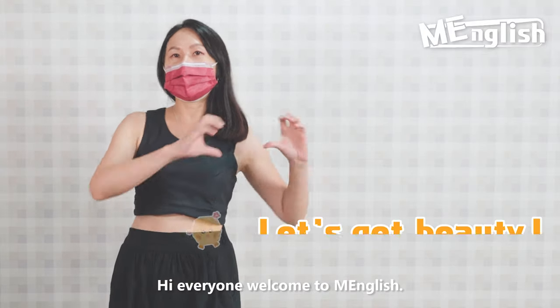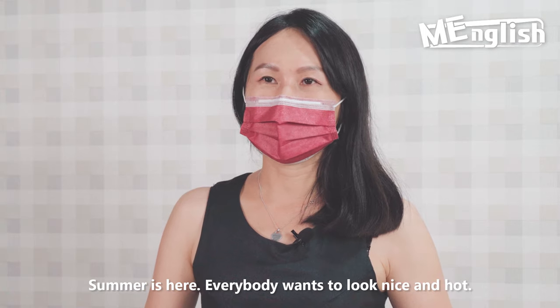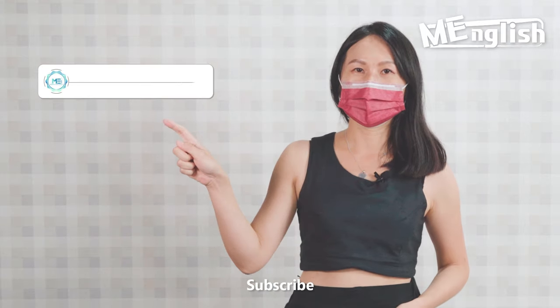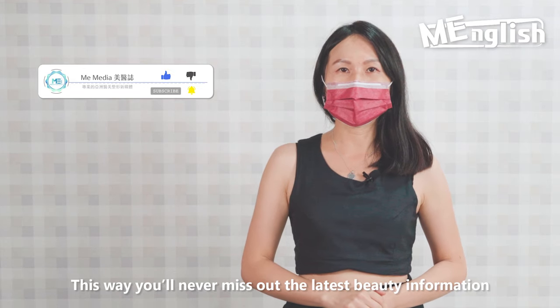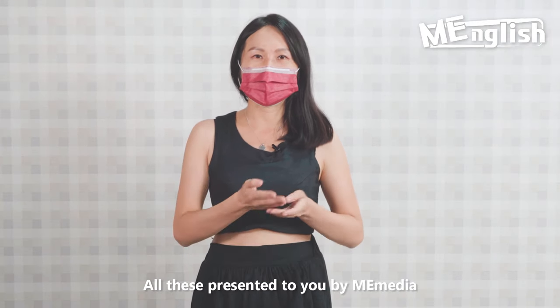Hi everyone! Welcome to Minglish Let's Get Beauty! Summer is here, everybody wants to look nice and hot. So, step 1 — subscribe. This way, you will never miss out the latest beauty information, and these informations will make you look nice and hot. All this presented to you by Meme Media.